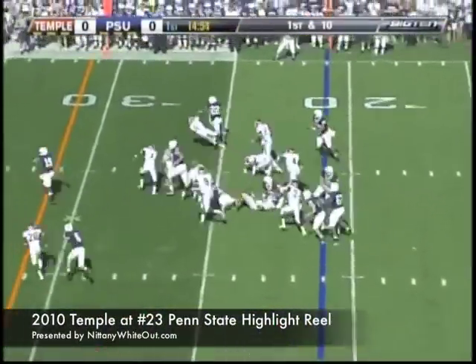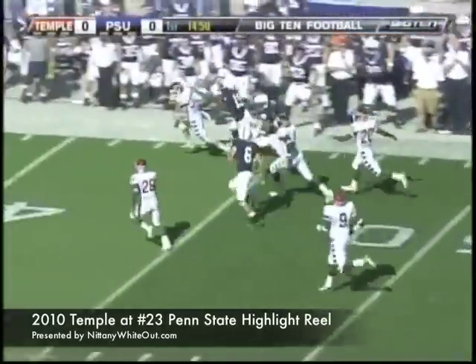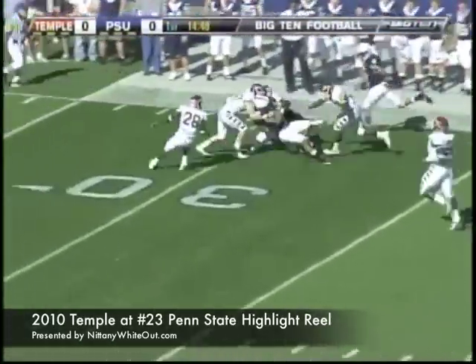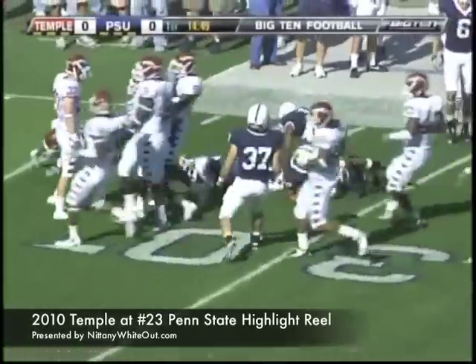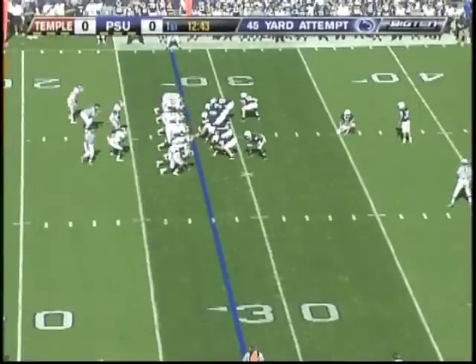Nittany Lions start on the ground, and it's Evan Royster. Good start for Royster. Gets out to the 50-yard line, still on his feet. And Royster, with his best run of the season, gets all the way to the 28-yard line — a run of 50 yards for the senior. Field goal opportunity.